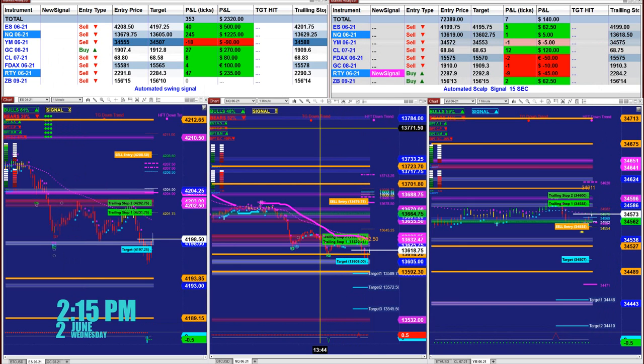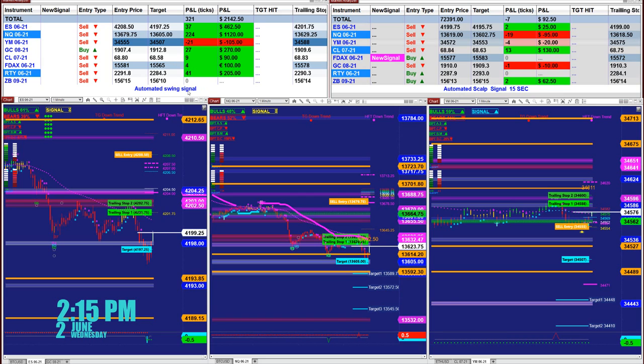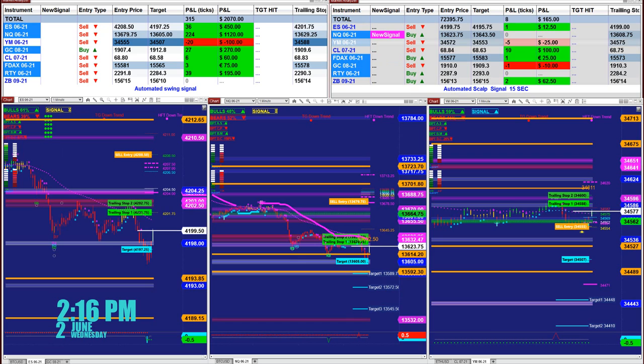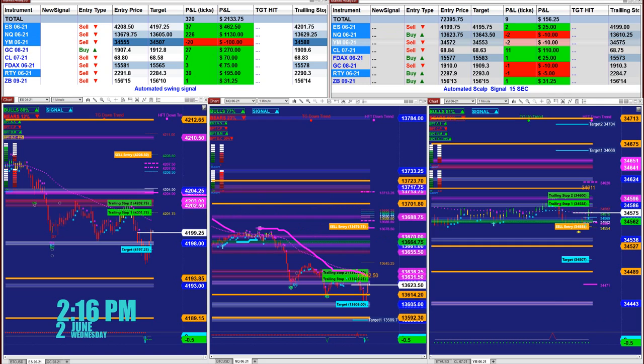We will be covering three different automated trading systems. This is the scalper automated trading and there is a new signal on the scalper. On the upper left corner is an automated swing signal based on one minute, as you can see in the charts. The last entry signal shows 37 ticks on the ES based on one contract, that's 231 ticks on one contract, and so on — 323 ticks total based on the last entry signal on the automated trading.